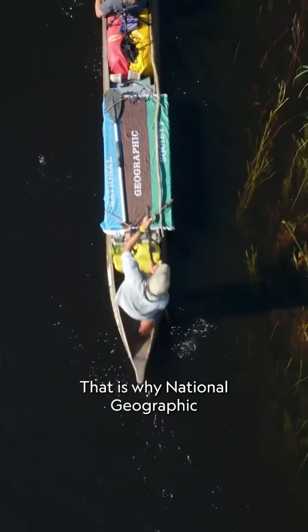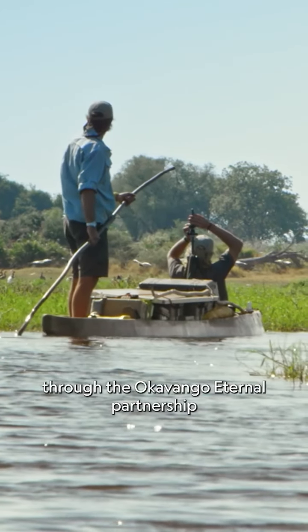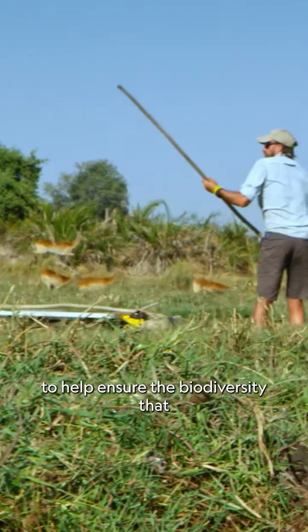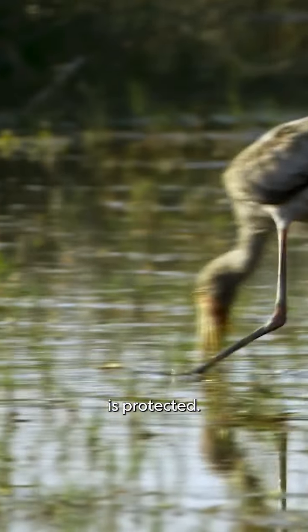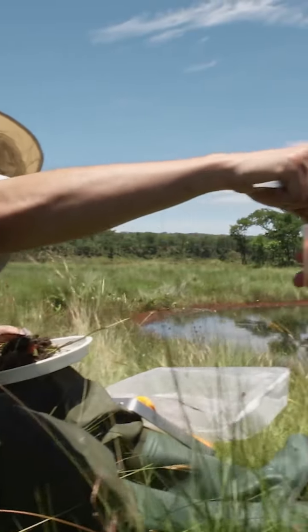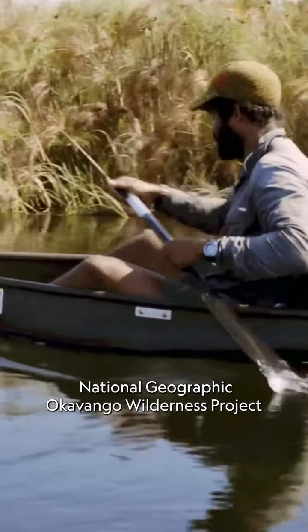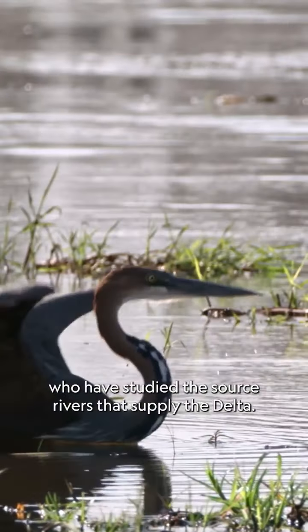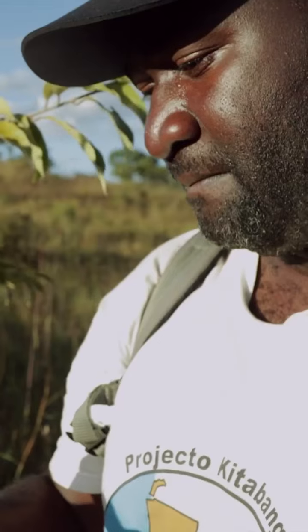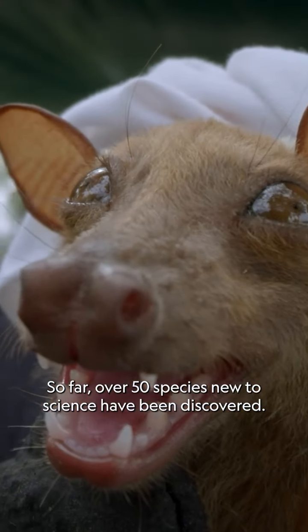That is why National Geographic has joined with De Beers through the Okavango Eternal Partnership to help ensure the biodiversity that supports this delicate ecosystem is protected. Okavango Eternal is building on research started by the National Geographic Okavango Wilderness Project, who have studied the source rivers that supply the Delta. So far, over 50 species new to science have been discovered.